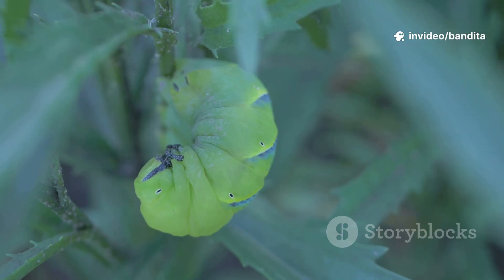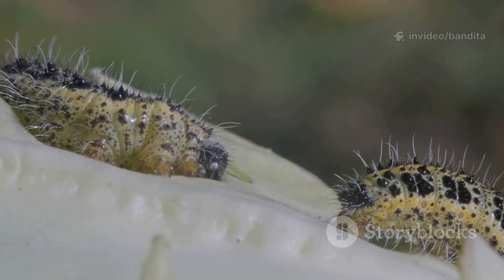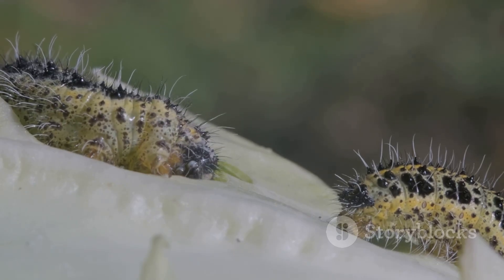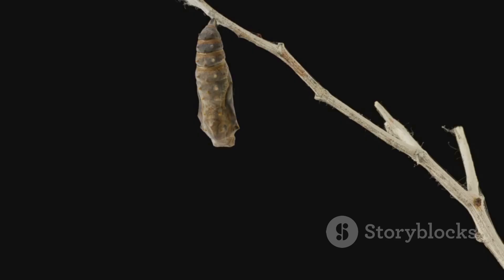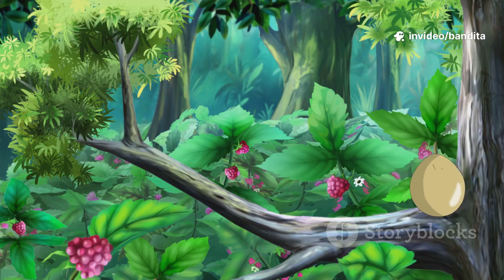Callie is very, very hungry. She looks around and sees delicious green leaves everywhere. So she starts to eat, and eat, and eat some more. Every day, Callie munches her way through leaves and plants. As she eats, she grows bigger and longer. But wait — her skin doesn't stretch like ours. So what does she do? She sheds her old skin and gets a new one. That's called molting.